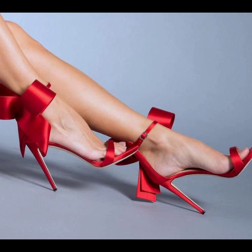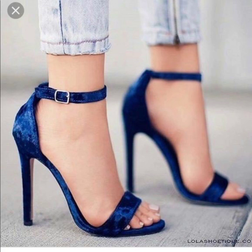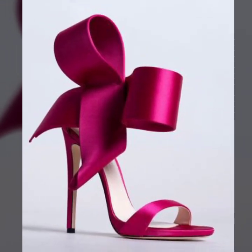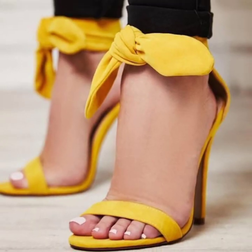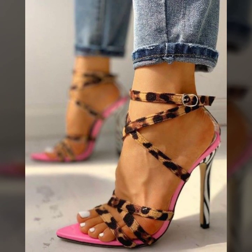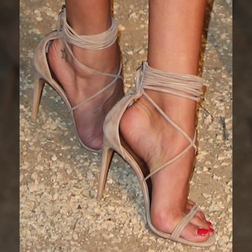Marvelous and stylish unique girls pencil heel sandals ideas — I hope you like and enjoy my videos. Don't forget to subscribe to my channel and give your feedback in the comment section. Your positive feedback encourages and motivates me to bring very attractive and stylish pencil heel sandals ideas.